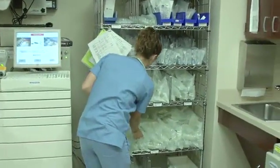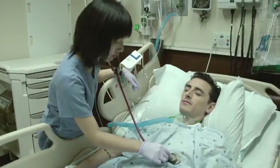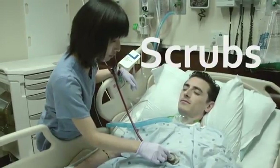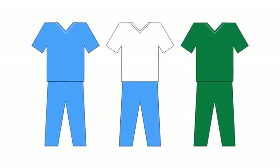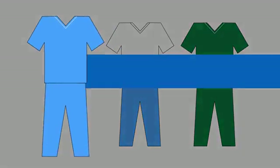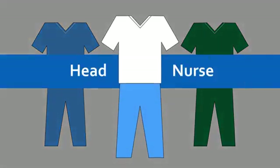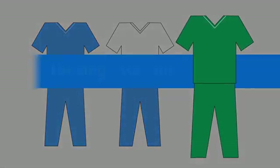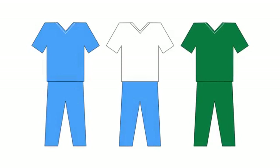Notice the casual, loose-fitting clothing the nurses are wearing. These uniforms are called scrubs. Often, the color of the scrub worn varies according to departments within the hospital or the role of the wearer. On this unit, the RN staff wears pale blue scrubs. The head nurse is wearing a white top and blue pants scrub uniform. And the nursing assistants wear green. You will learn more about the roles of these healthcare workers in Module 2.